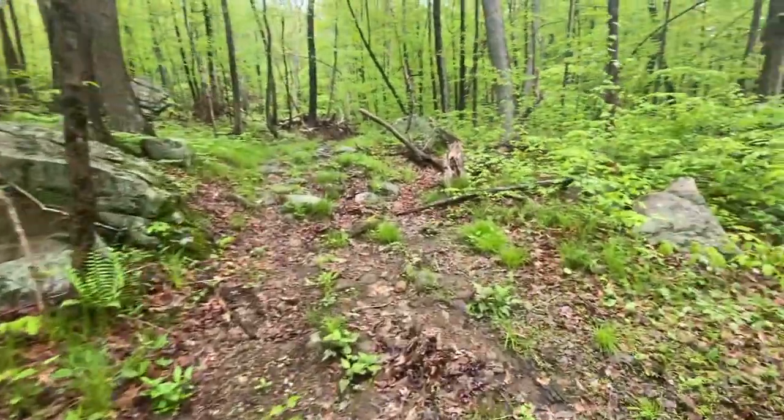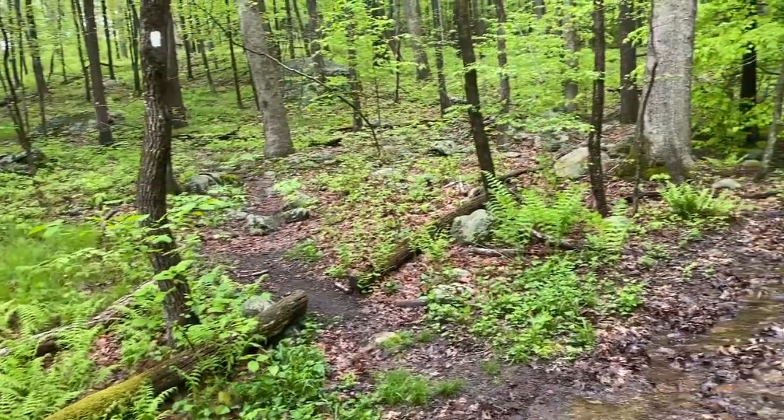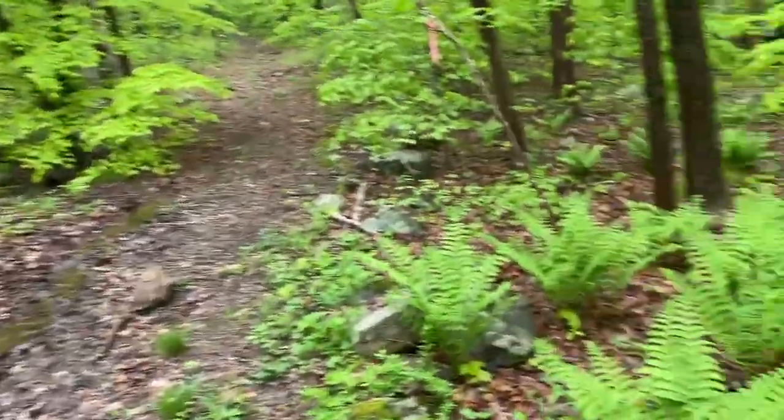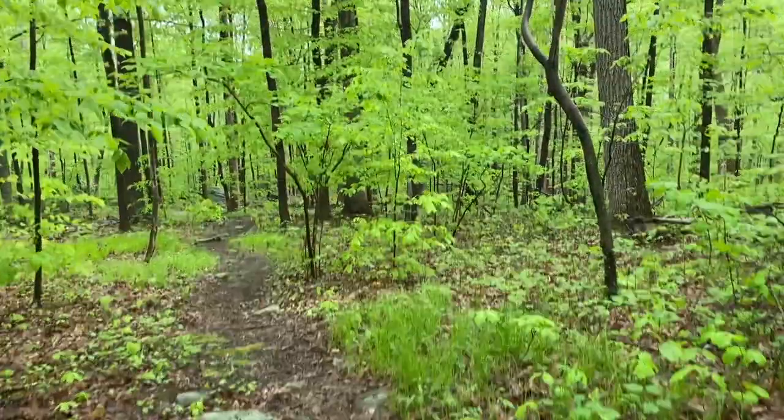Almost there — I see white markers! I thought it was blue but we're going to continue on the white trail. It is absolutely humid today, just sticky sticky sticky, and I think it started to drizzle. You can hear it through the leaves and the canopy. Lots of rocks, but it's absolutely gorgeous in here — check out the scenery and the greenery.